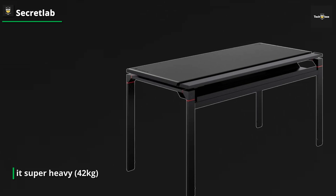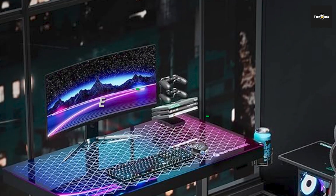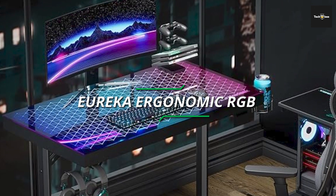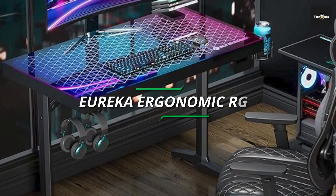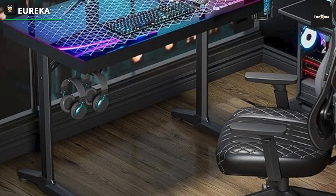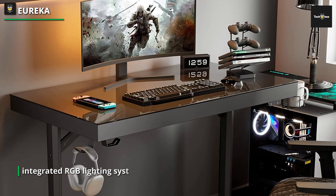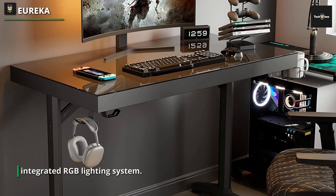Besides, you're fully covered by a 5-year warranty, so should anything go wrong, you're protected. One thing that surprised us a lot is that everything inside is precisely fitted so that no space is wasted, while also making sure everything inside remains protected at all times. If you'd like to make use of the Magnus Gaming Desk, you can buy it for the lowest price from the official Secret Lab website.